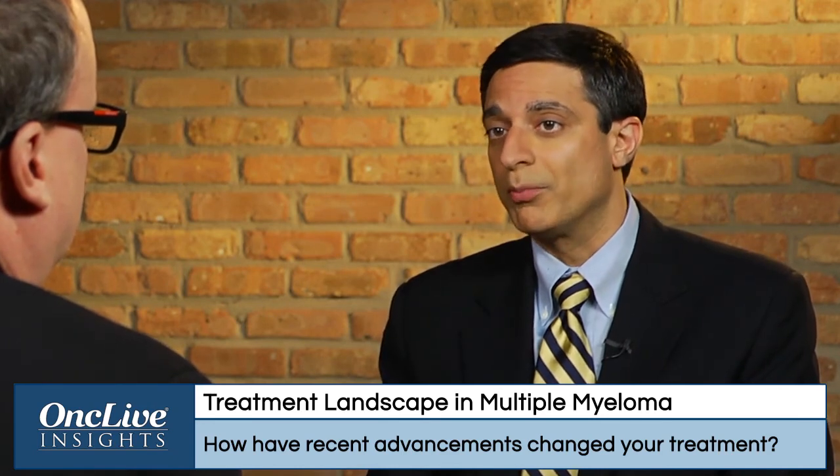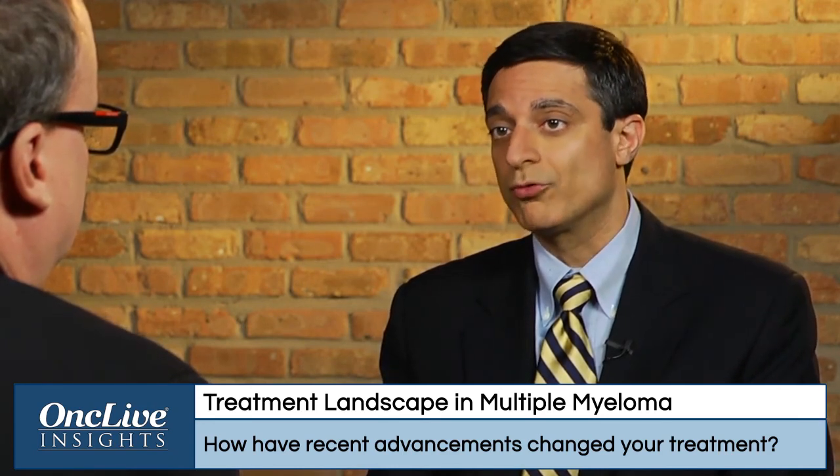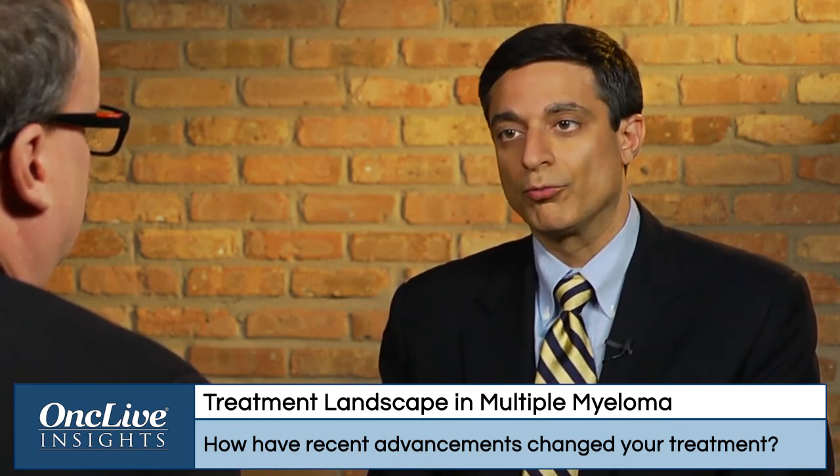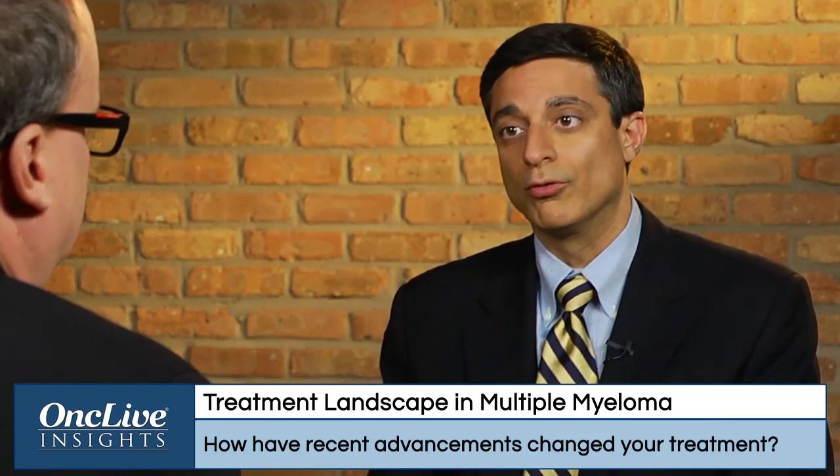I would argue that there's a fraction of patients — somewhere around fifteen to twenty percent — who are probably cured of myeloma now using current standard therapies such as lenalidomide, bortezomib, and dexamethasone, with or without maintenance therapy, and high-dose therapy with autologous transplants. So these changes have really been quite dramatic.